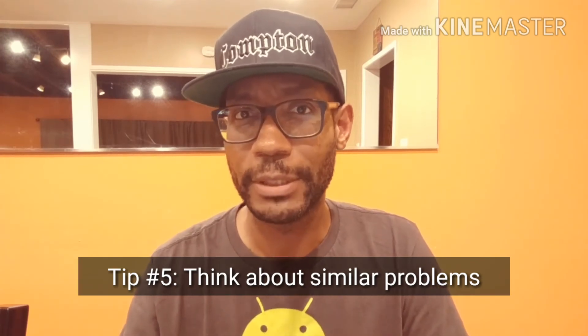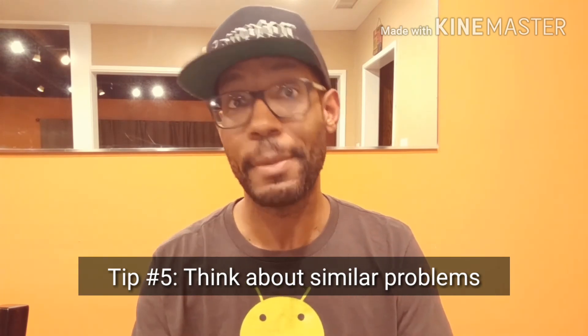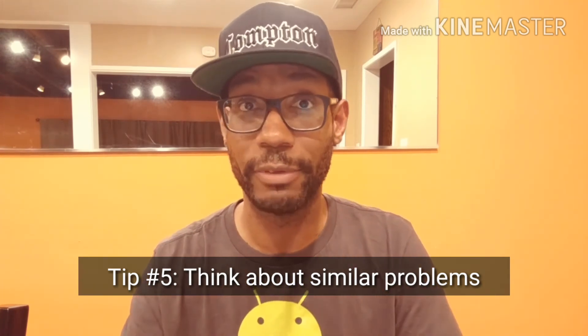The last tip, number five: think about similar problems that you've solved during your study and preparation. How might those solutions be useful to the problem you're trying to solve right now? If you've done a good job of studying, you should have encountered a good sampling of problems you're likely to encounter, and hopefully you'll be able to recall one of those as you're in the interview room. If that doesn't happen, it might mean that you haven't studied enough.